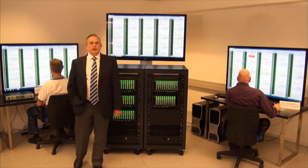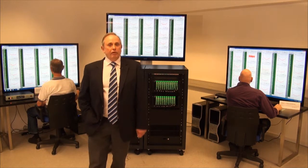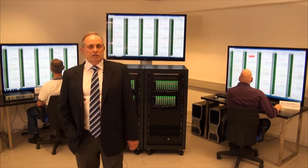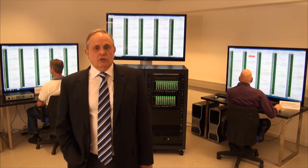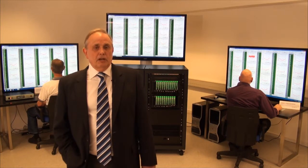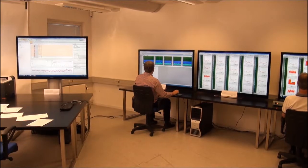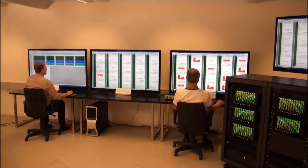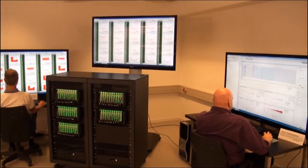Hello. I'm at Brüel & Kjær's factory in Denmark, where a complete system for mechanical satellite qualification and acceptance testing has been set up. A satellite manufacturer needs to be sure that their hardware will survive the gruelling launch into space by doing extensive terrestrial tests. Testing is typically done by renting time at a specialist facility where multi-channel instrumentation such as this is installed.